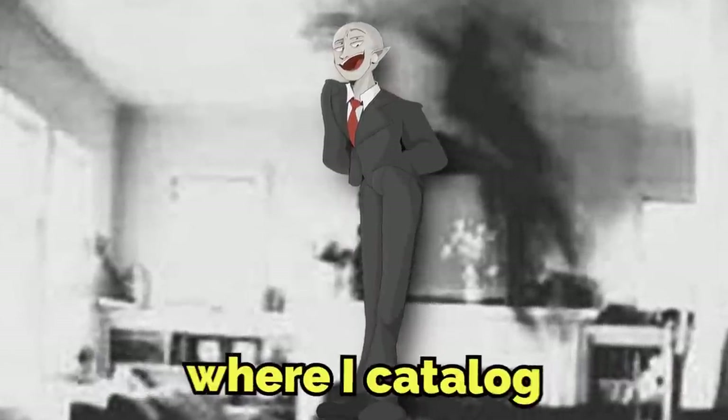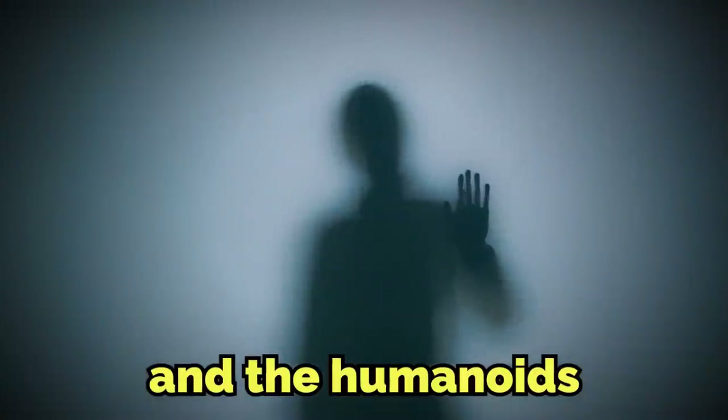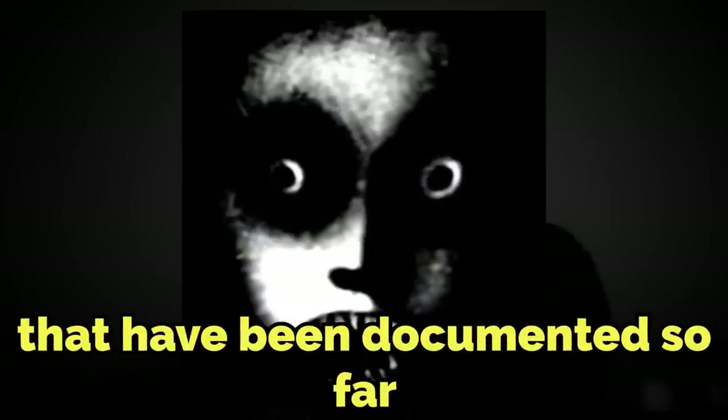Hello everyone, welcome back to the Backrooms Creatures Explained series, which is the series where I catalog all of the entities, creatures, humanoids, and everything else that calls the Backrooms home. Today I'm going to be explaining three of the scariest, most dangerous, and deadliest entities that have been documented so far.